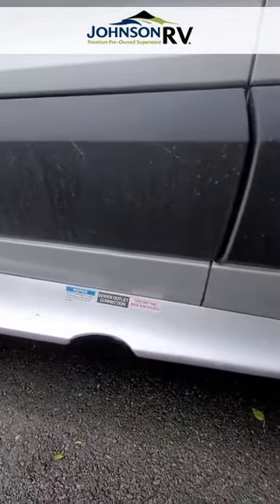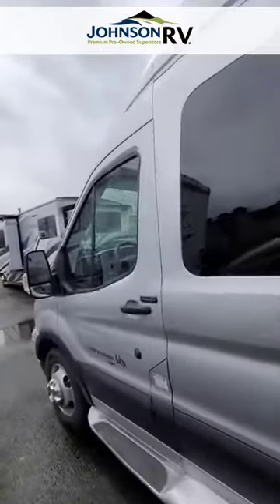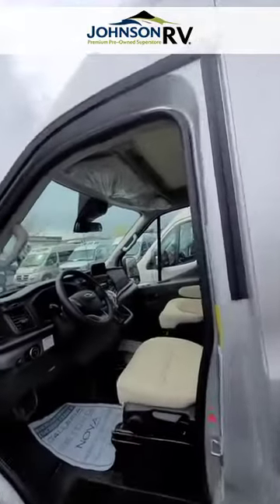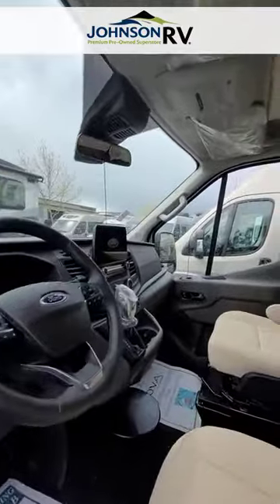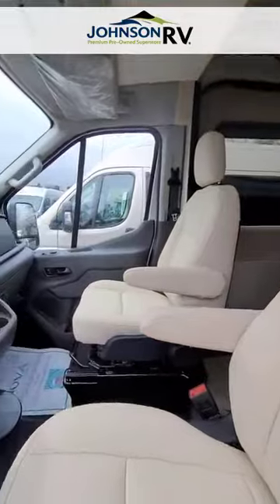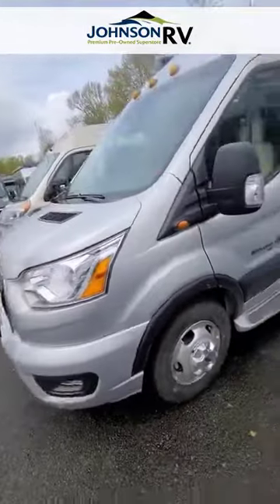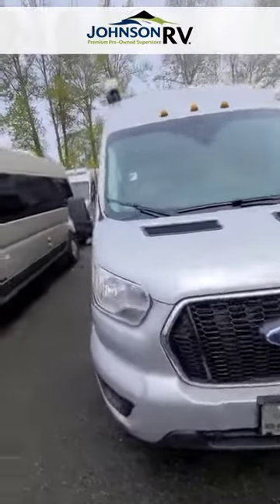This particular model has keyless entry — program your code to get in. Let's take a quick peek inside the cab, which is very comfortable with all the updated technology package and conveniences that Ford has built into this 2022 Beyond model. Here's a quick view of the front and the Ford chassis before we go inside.